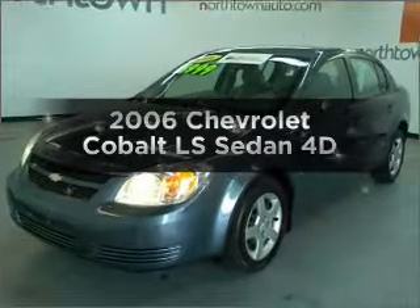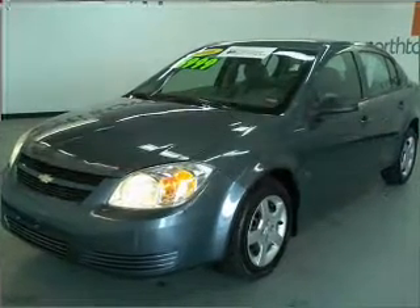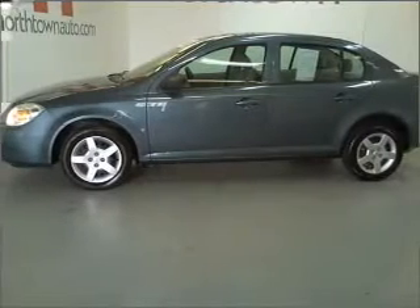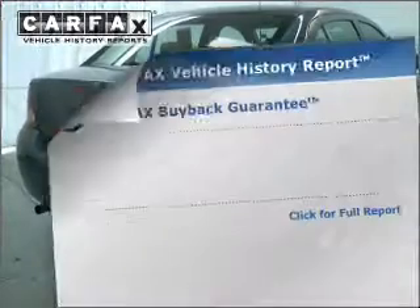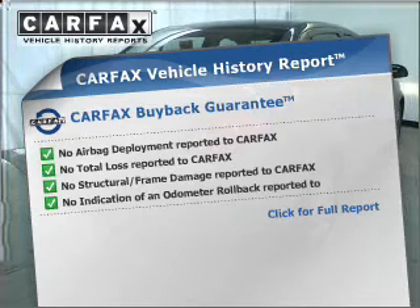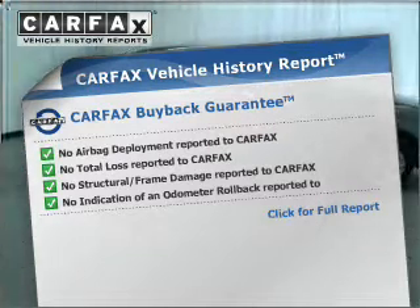Presenting the 2006 Chevrolet Cobalt, this is the set of wheels you've been looking for with a reliable engine that responds smoothly to its automatic transmission. Know the history on this ride and greatly reduce your buying risk with the included Carfax vehicle history report.